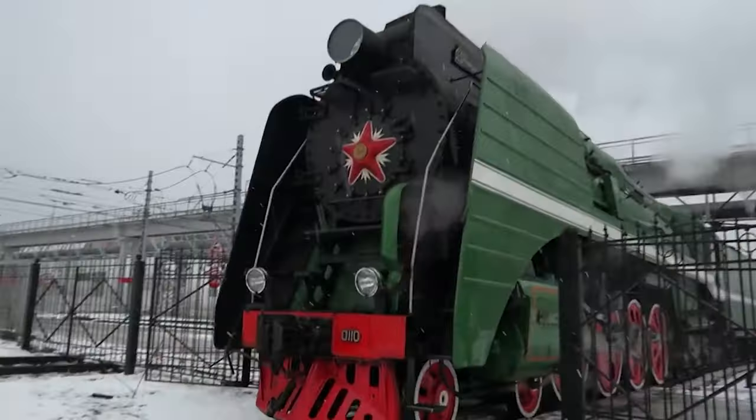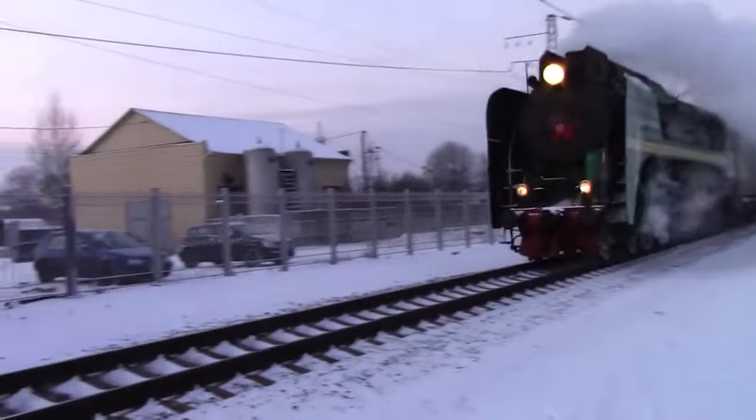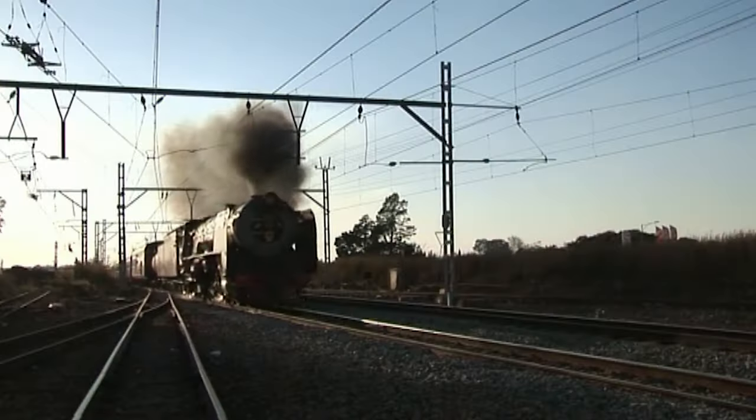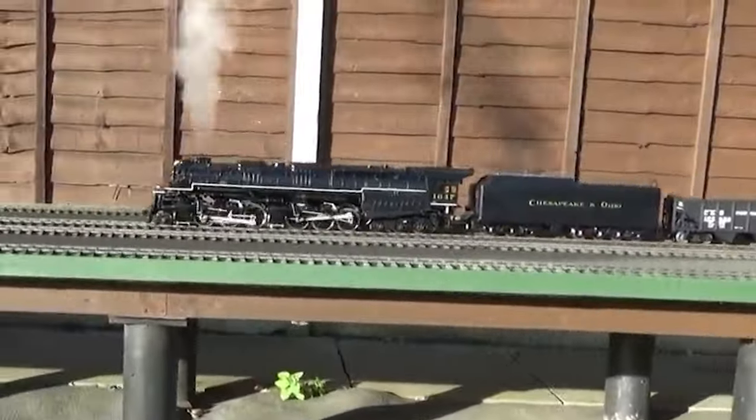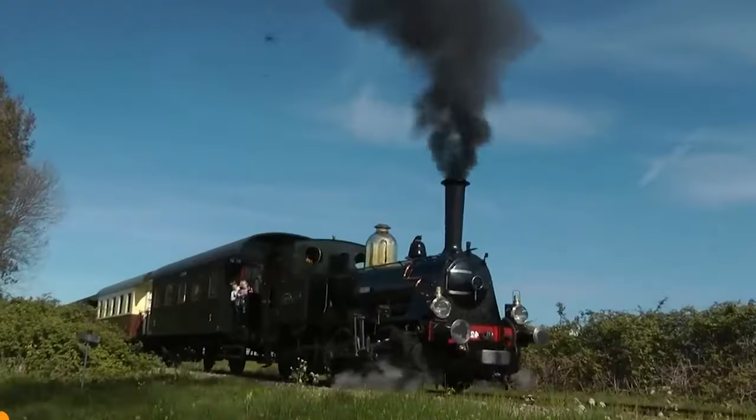Welcome to a journey through steam and steel. Today we're diving into the world of the top 10 biggest steam engines. Get ready to be amazed by these giants of the rails. Let's fire up the boilers and start the adventure.